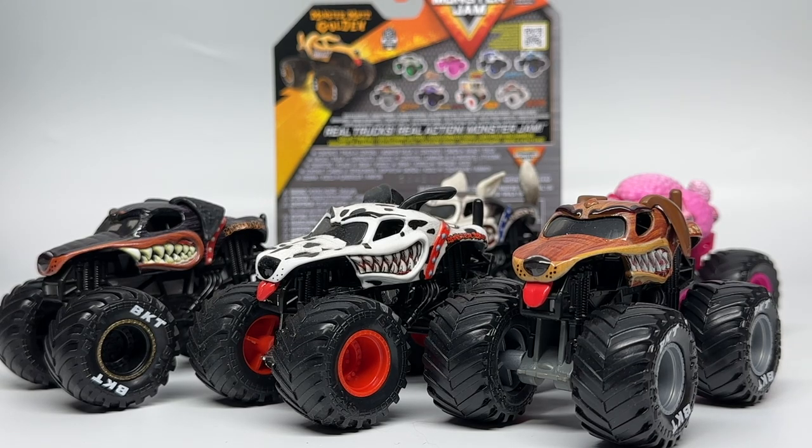Today we are talking about the brand new Monster Mutt added to the Monster Mutt team, which is going to be Monster Mutt Golden, which is short for Golden Retriever. But before we talk about that truck, I want to go over the five Monster Mutts that we have seen so far by Spin Master.